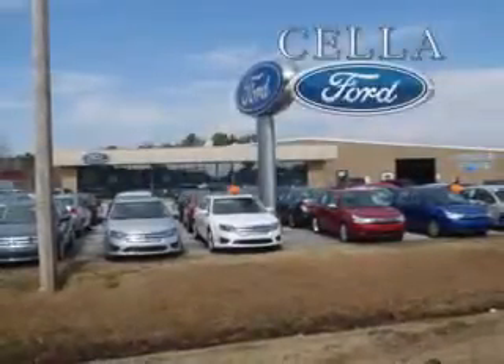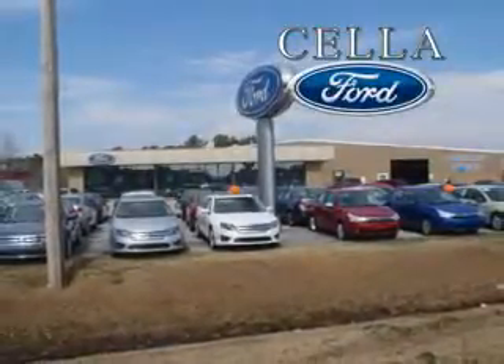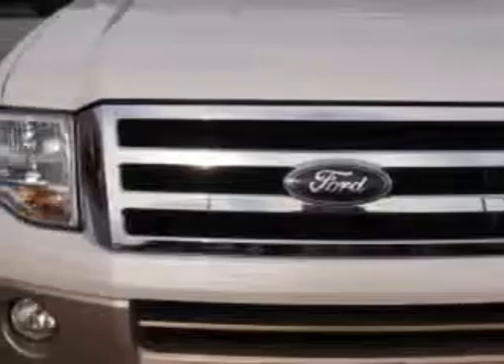Sell a Ford — creating customers for life. Your whole family will love this 2012 Ford Expedition with an 8-cylinder engine and an automatic transmission.